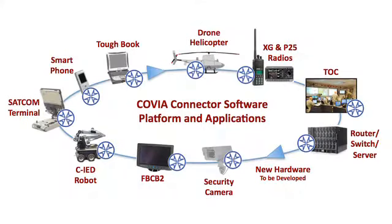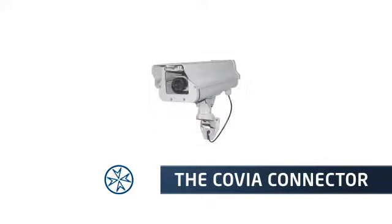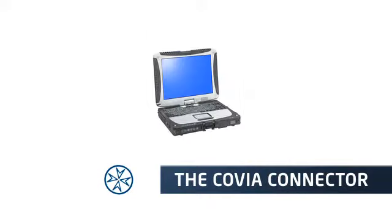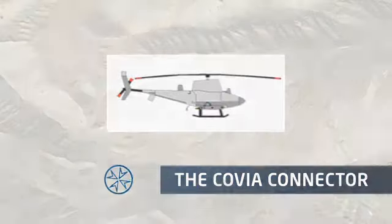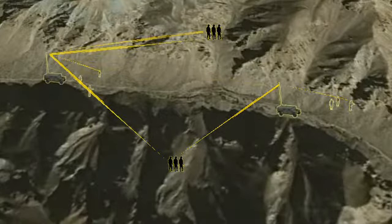The Covia Connector is a software platform that can be installed on a wide range of command and control and ISR devices to make all components work together as one. Use the Connector to link tactical systems, radios, surveillance cameras, remote control devices, laptop computers, smartphones, and more, allowing commanders unprecedented capabilities to leverage existing assets as a single system for improved mission effectiveness.